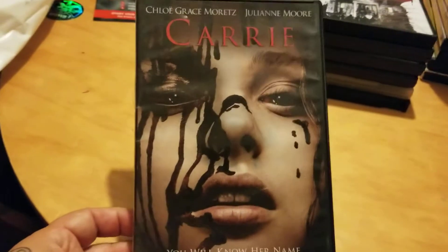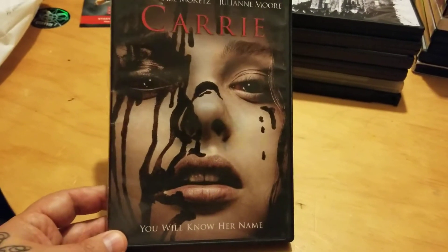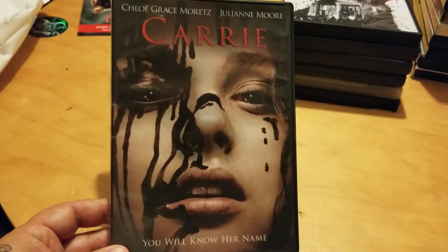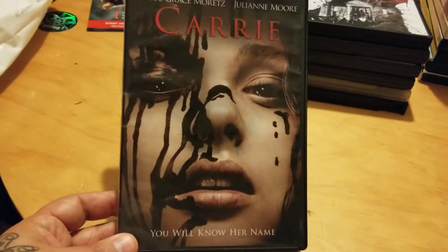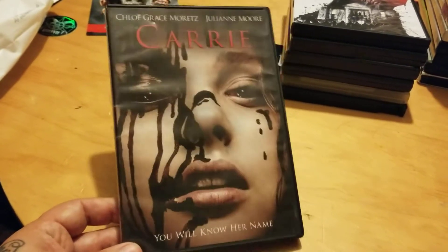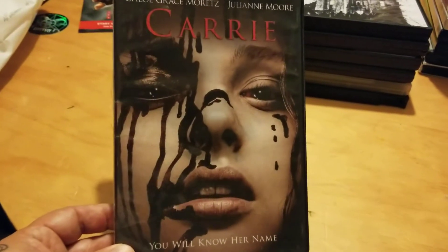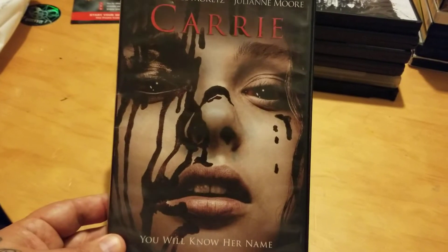Next we have Carrie — this is the remake. I was never really going to pick this one up because I'm a big fan of the original. I also actually like the sequel; The Rage: Carrie 2 is also a good movie, and I have those on VHS. I also have the first Carrie on a really cool Blu-ray steelbook. But I picked this up so I could finally give the remake a shot.